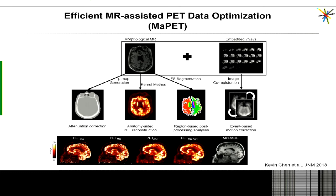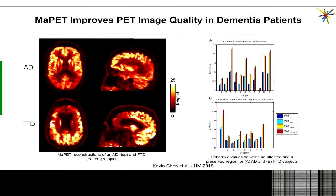Kevin, before he graduated, put all this together into what I call MR-assisted data optimization, or MAPET — the name he came up with. This allows us to derive information needed for attenuation correction, motion correction, and anatomy-guided reconstruction, as well as regions of interest for region-based analysis, all from six minutes of data we normally acquire for all our brain studies. He then looked at the impact of this optimization on data collected in dementia patients, and early results suggest that it could actually have a clinical impact — though of course we need larger studies to address this properly.